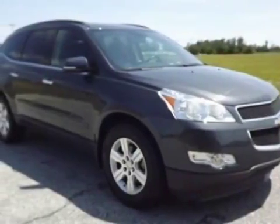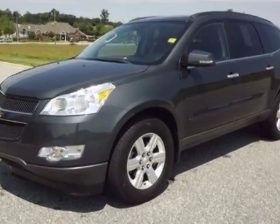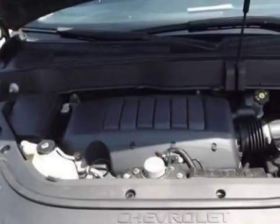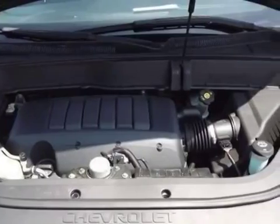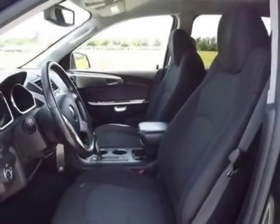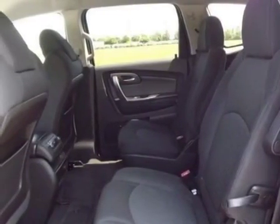Check out the certified pre-owned 2011 Chevrolet Traverse. This Traverse has just under 68,500 miles. For your protection, a warranty is available for this vehicle. This Traverse boasts a 3.6 liter engine and has a 6-speed automatic transmission.